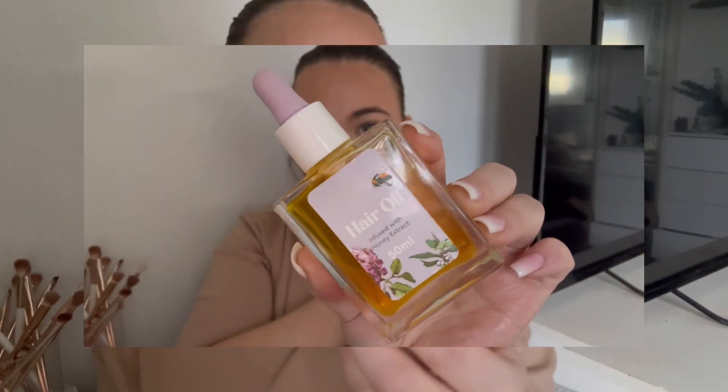My second hair product is an oil — a dupe for something, from Lacura which is the Aldi brand. It's the hair oil infused with honey and it's so good. You don't need much, especially near the roots as it can get greasy, but it's really nourishing at the ends. I still technically have blonde underneath my dye so the ends get dry-looking, but with this oil they're still so shiny. I think it was about five pounds and it's going to last me a really long time.